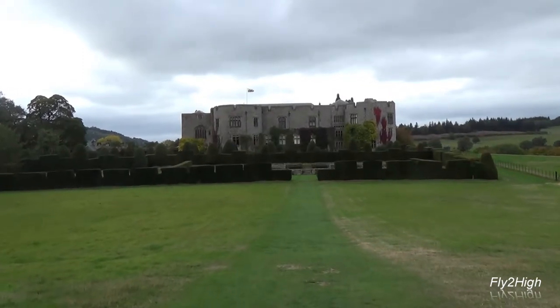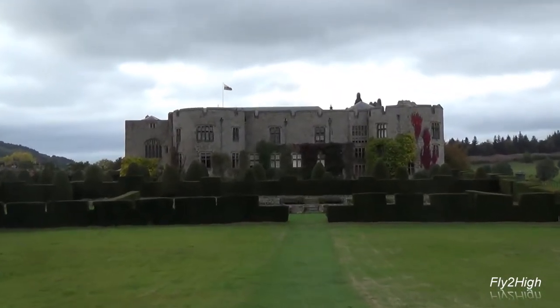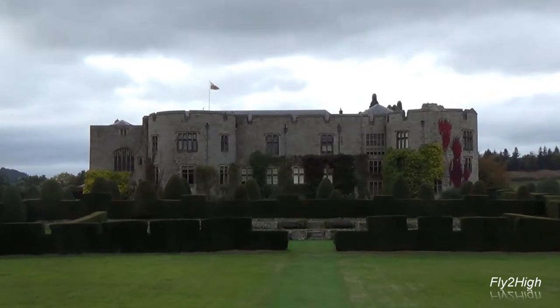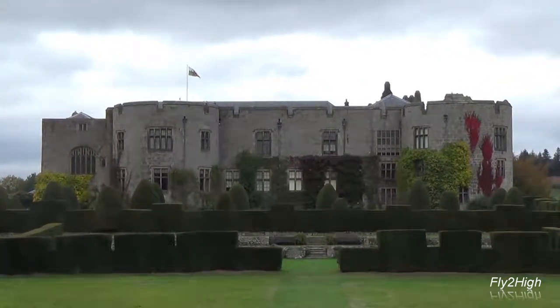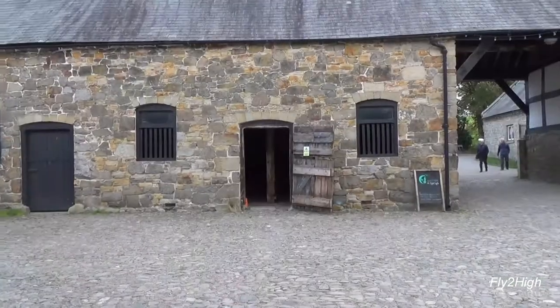The castle dates from 1295, built by Roger Mortimer de Chirk. It was part of King Edward I's chain of fortresses across the north of Wales. We enter the premises through a former stable, now a cafe and shop.